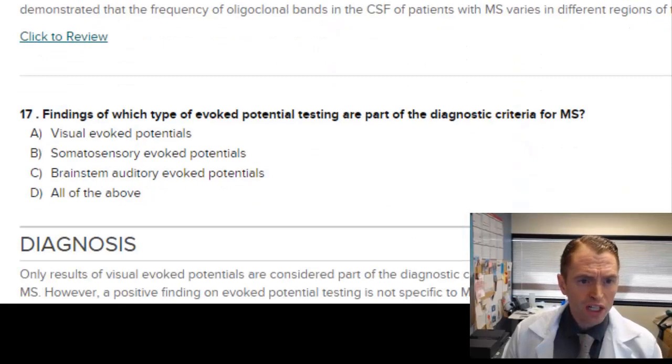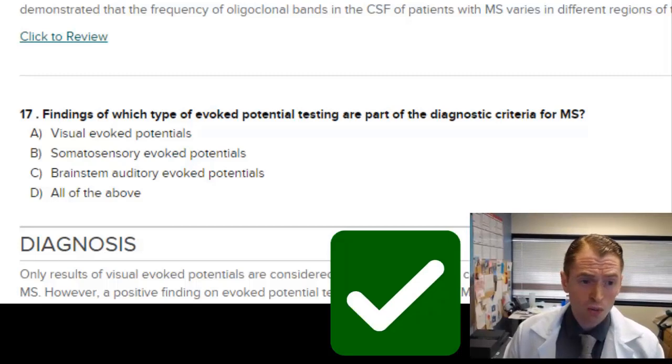Findings of which type of evoked potential testing are part of the diagnostic criteria for MS? All of them could provide supporting evidence of demyelination. We don't really do SSEPs or somatosensory evoked potentials or brainstem auditory evoked potentials anymore. We do sometimes do visual evoked potentials. If you're really old school, the answer is A, visual evoked potentials.